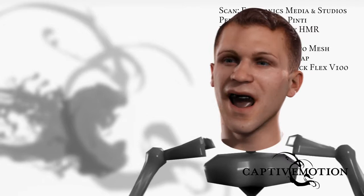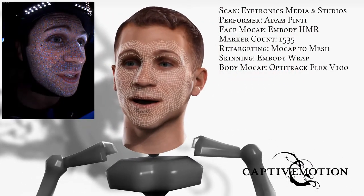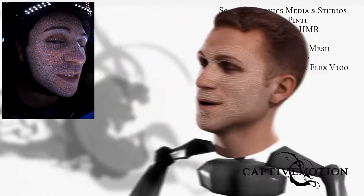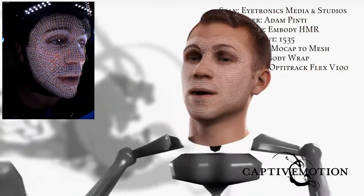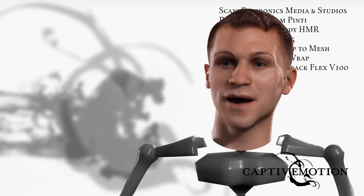In this case, I sat on a rotating platform which turns a full 360 degrees. As the chair moves, it stops at every 45-degree angle so that it can take a high-resolution picture and scan of my face.